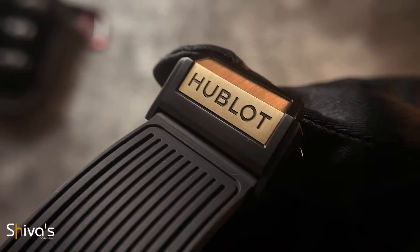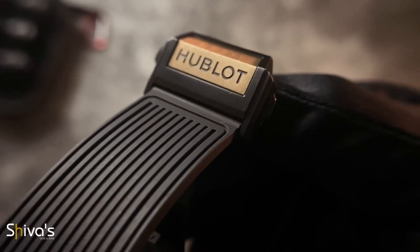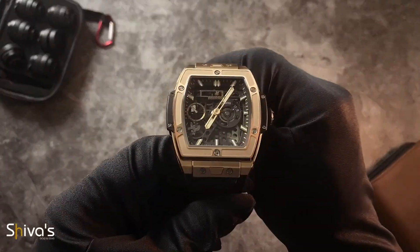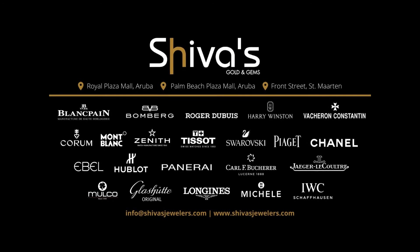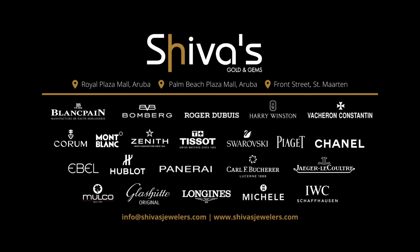It bears mentioning that the Spirit of Big Bang collection is a line of timepieces from Hublot that's on the rise and gaining much appreciation. This work of art is available at Sheba's Gold and Gems, located in Aruba and St. Martin.